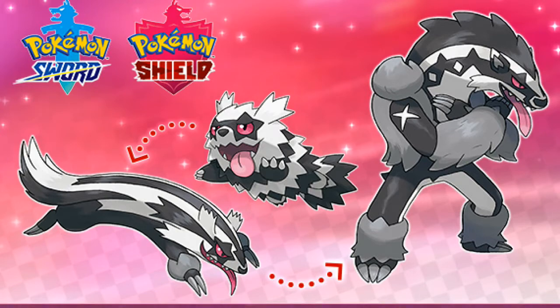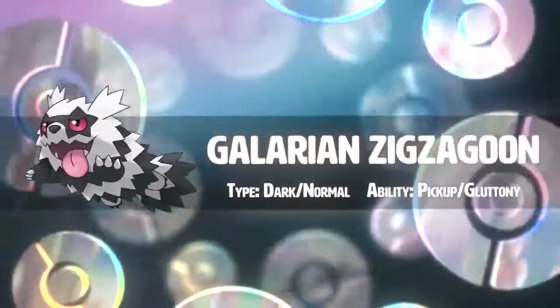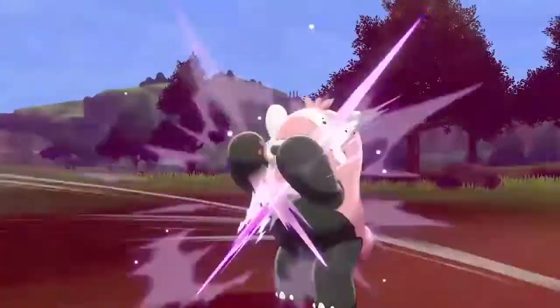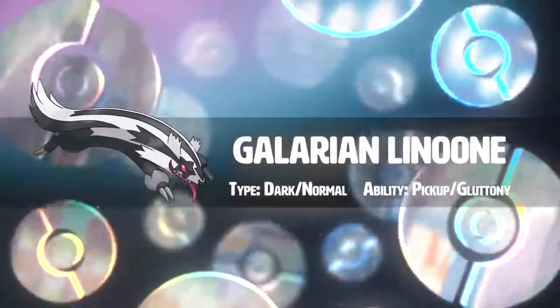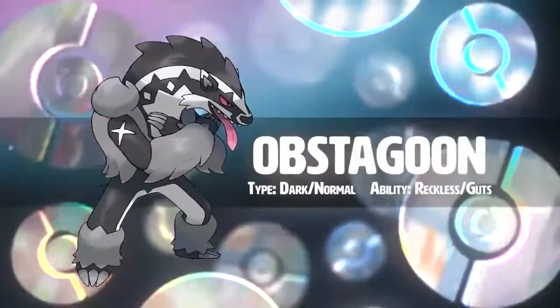I'm also thinking — why did they pick Linoone? I would think Mightyena would have a better chance of getting a third evolution or a Galarian form than Linoone would, because Mightyena is a little bit cooler. But maybe Mightyena also has a Galarian form — who knows. This basically confirms Galarian forms and more evolutions. How cool would it have been if Alolan Raticate or Alolan Persian had a third evolution? That would have made them a lot more cool.